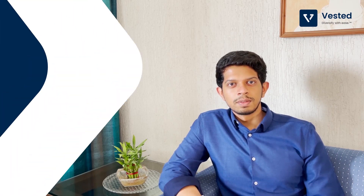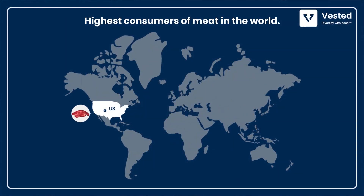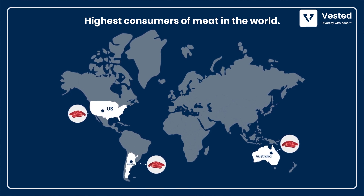Believe it or not, the world loves meat. Over the last decade, the global consumption of meat has increased significantly. And as countries become more and more prosperous, the consumption increases even more. Today, the US, Australia and Argentina are the top three consumers of meat. Let's look at why do we need artificial meat.